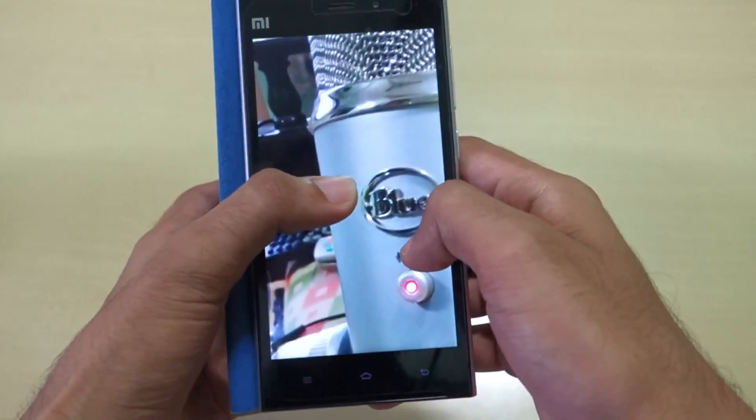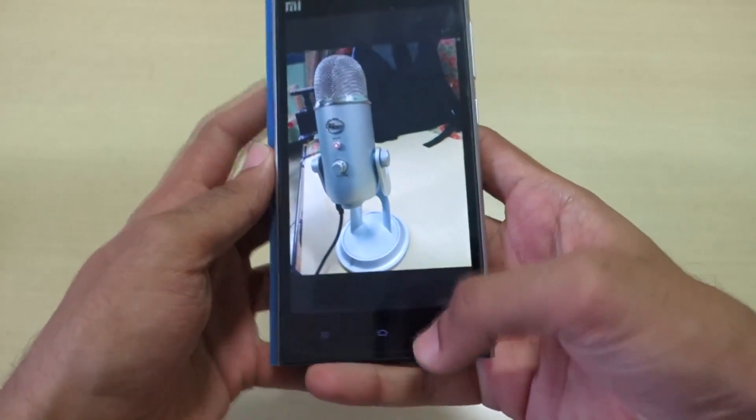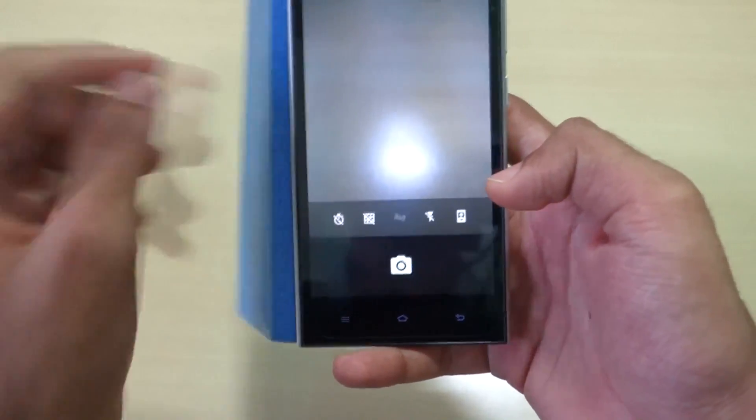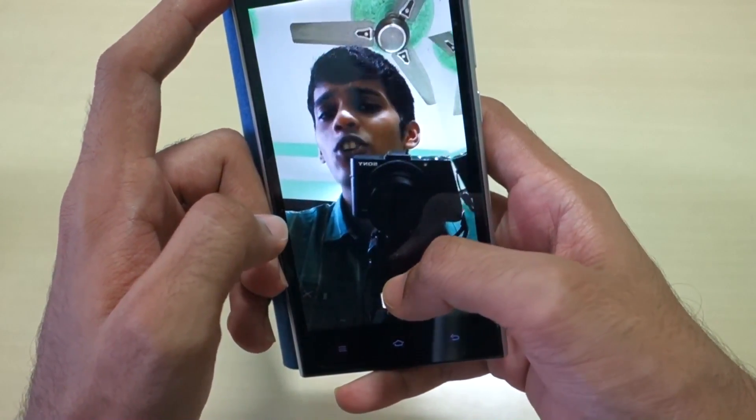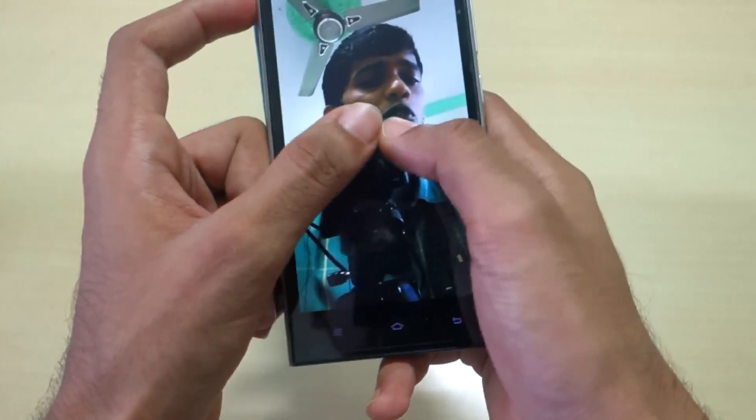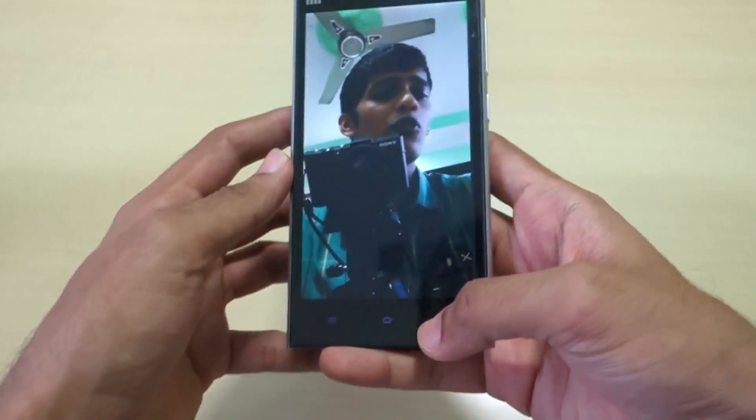The pictures clicked are very good — I'm quite surprised with the camera quality, because on other ROMs I didn't see such great quality. The front-facing camera is also very good, as you can see.